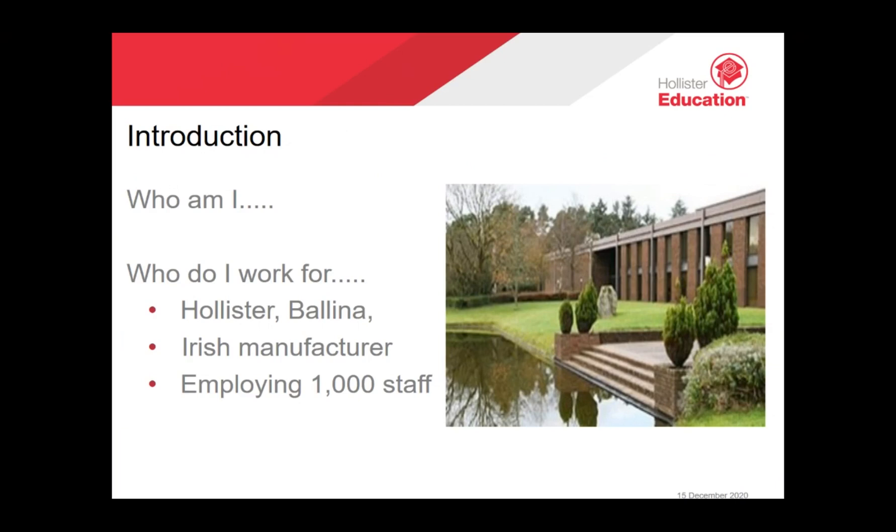Today I would like to outline three main types of stomas, their management, and the importance of skin health in relation to product choice. I'd like to share a patient testimonial, but firstly we'll have an overview of common continence issues relating to spina bifida and the management of these conditions.